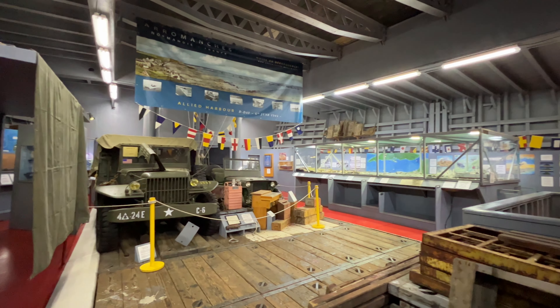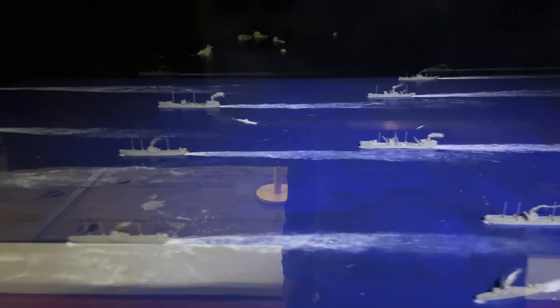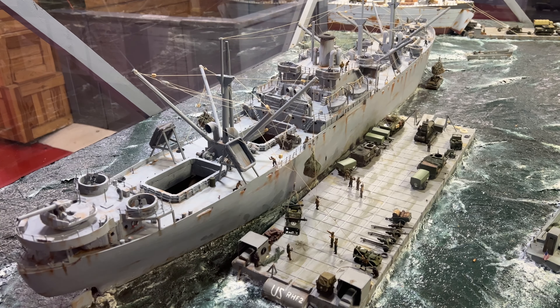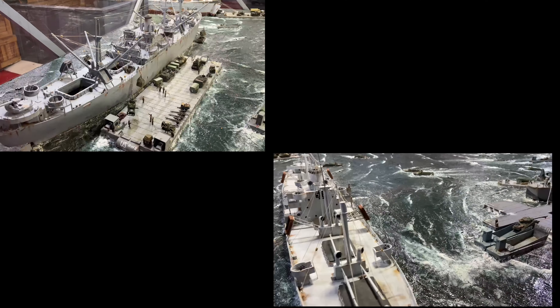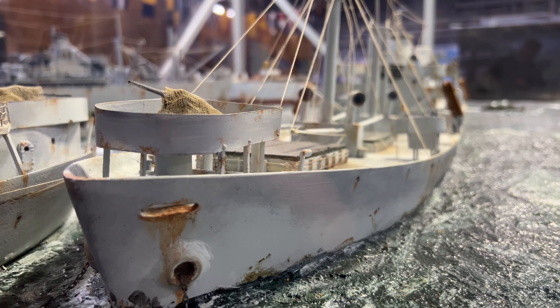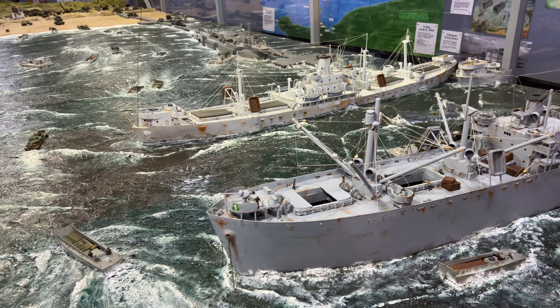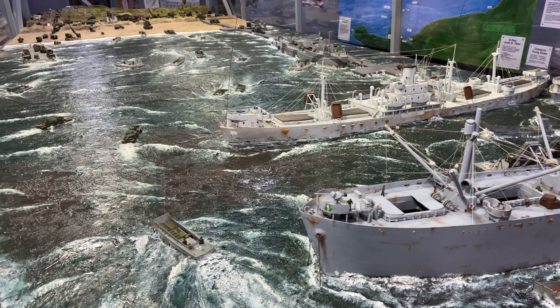Little did she know that the greatest feat was still to come. On June 6th, 1994, the O'Brien was off the coast of France at Pointe du Hoc to commemorate the 50th anniversary of D-Day. The average age of the crew was 70 years old. Today, the O'Brien still regularly cruises and serves as a museum dedicated to preserving and teaching the history of Liberty ships and their contribution to World War II.